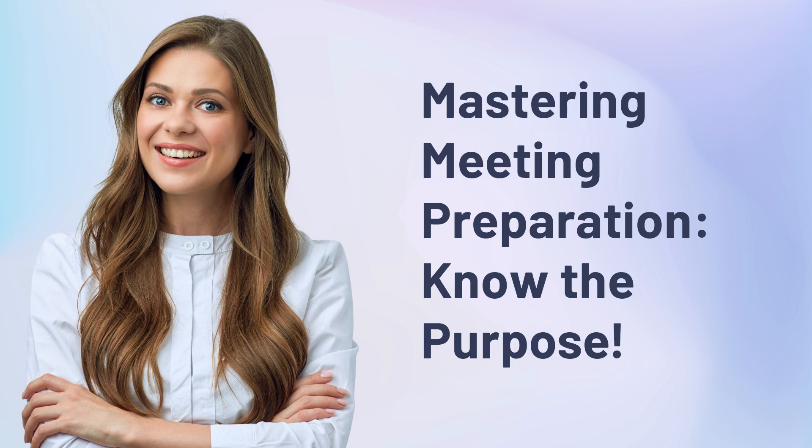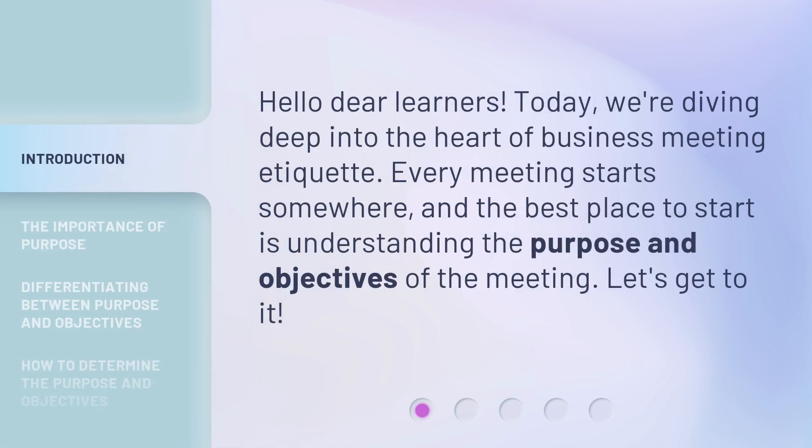Mastering Meeting Preparation: Know the Purpose. Hello, dear learners. Today, we're diving deep into the heart of business meeting etiquette. Every meeting starts somewhere, and the best place to start is understanding the purpose and objectives of the meeting. Let's get to it.